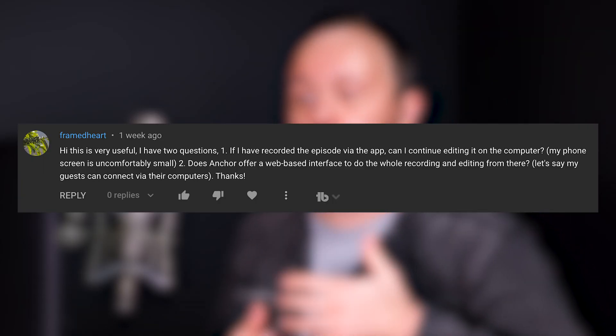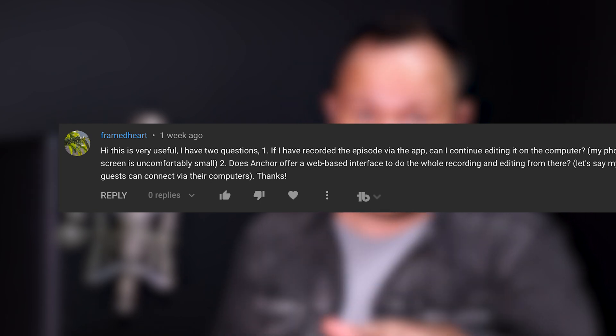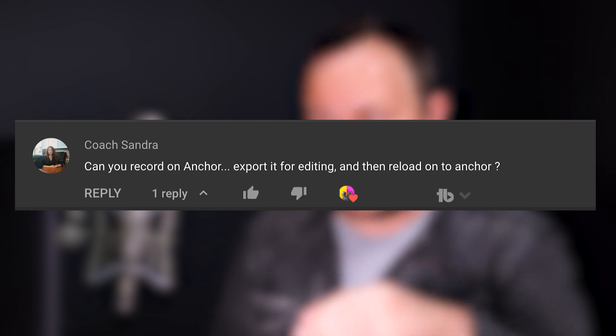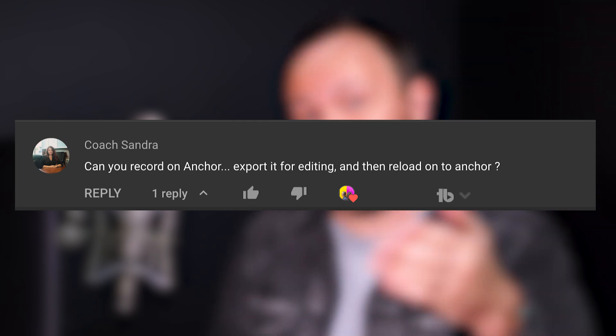And two, does Anchor offer a web-based interface to do the whole recording and editing from there? That's a really good question. And Coach Sandra asks: can you record on Anchor, export it for editing, and then reload it to Anchor? So Framed Heart and Coach Sandra are both basically asking similar things — can I upgrade my podcast, get away from the limitations of my phone, and use a computer to start podcasting?